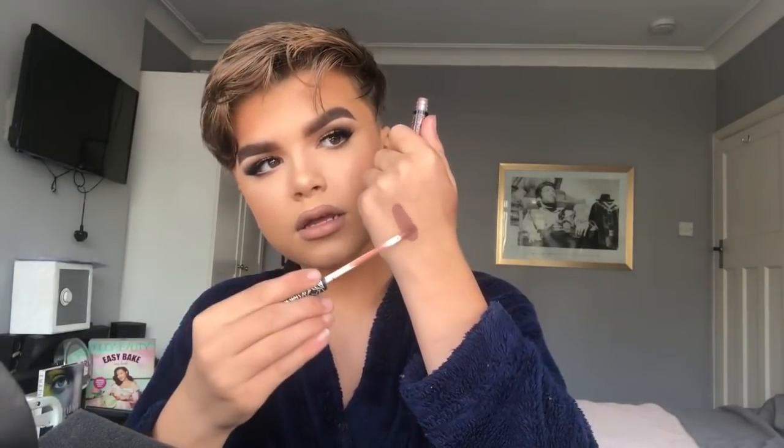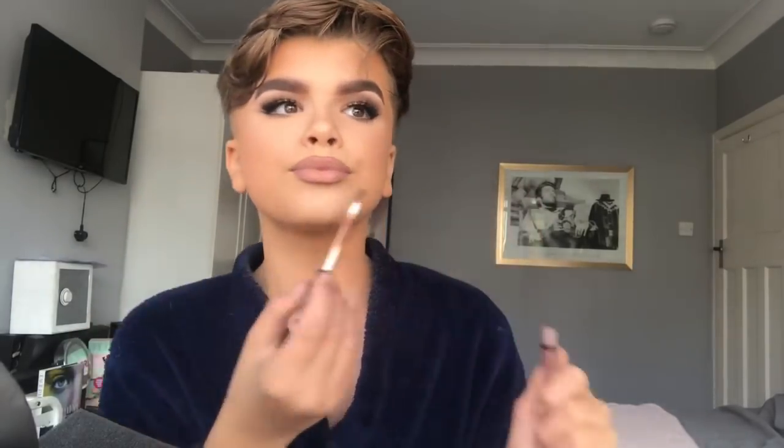The next product is the Kat Von D Everlasting Liquid Lipstick, right here in the shade Bow and Arrow. I'm wearing it today — it's very Kylie Jenner, very nude, and it's gorgeous. I actually like the Kat Von D liquid lipstick formula a lot. As you can see it's a very Kylie Jenner-style nude brown color, and I love this color and formula — it's honestly a bomb formula.